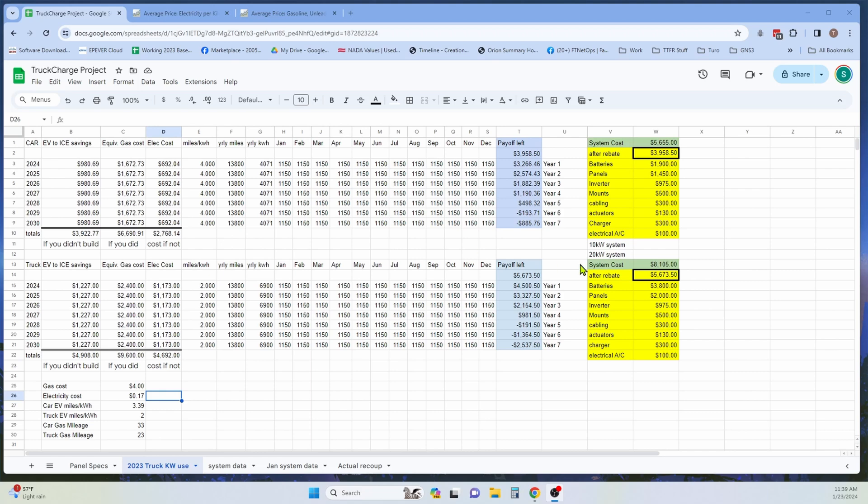The bottom one is a 20 kilowatt system, which is what we will probably actually have next year. We'll probably add some more panels and more batteries so we can get more mileage out of the truck. Right now we're getting about 40 miles a day from solar, and we'd like to be able to get that up to about 80 miles a day if possible.